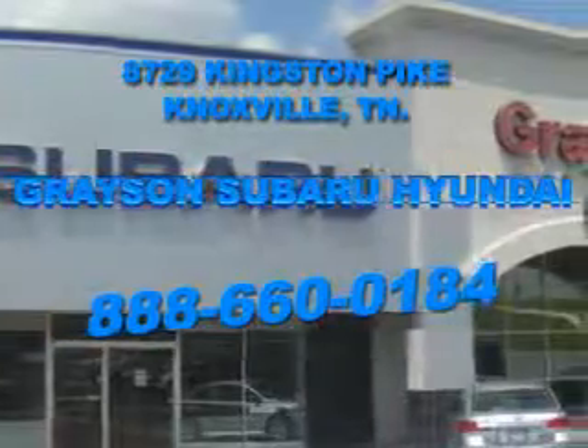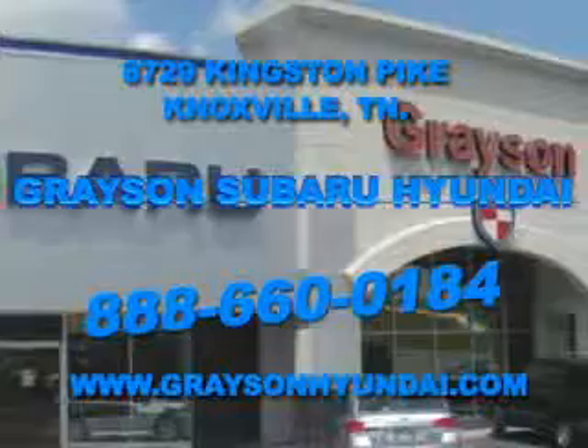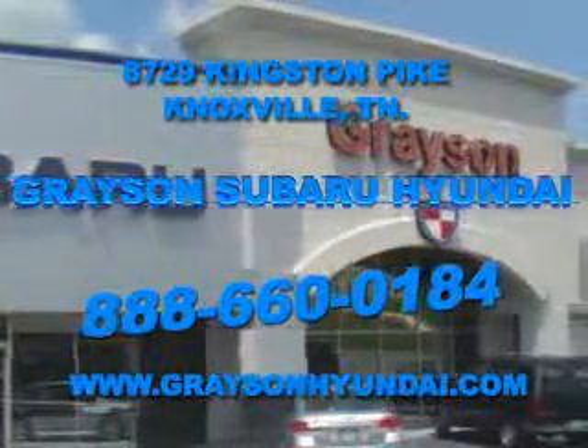Come see us. For more information about our amazing inventory lineup, check us out online at www.graysonhyundai.com. Thank you.